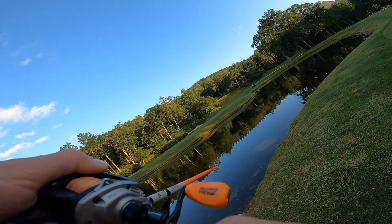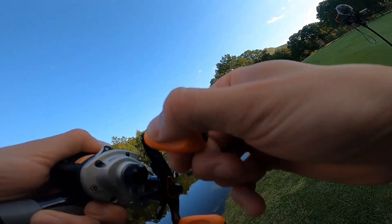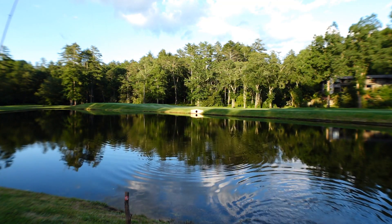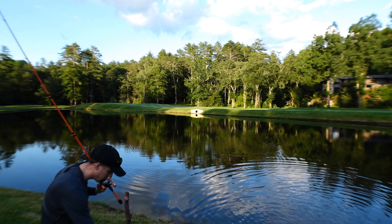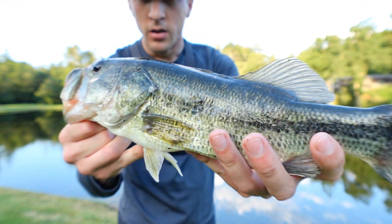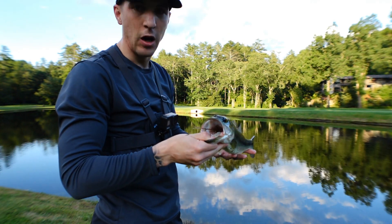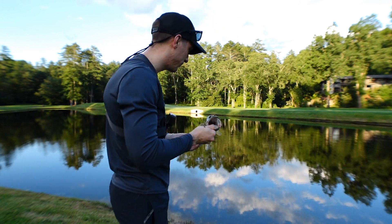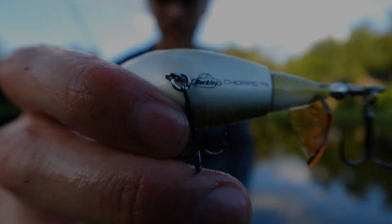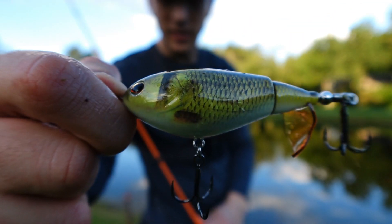There we go, another one — bigger one! Here we go guys, bass number three. They're all about the same size but we'll see if we can't get a bigger one that's actually gonna give us a little bit of a fight. Berkeley Chopper — this thing is absolutely destroying the fish today.